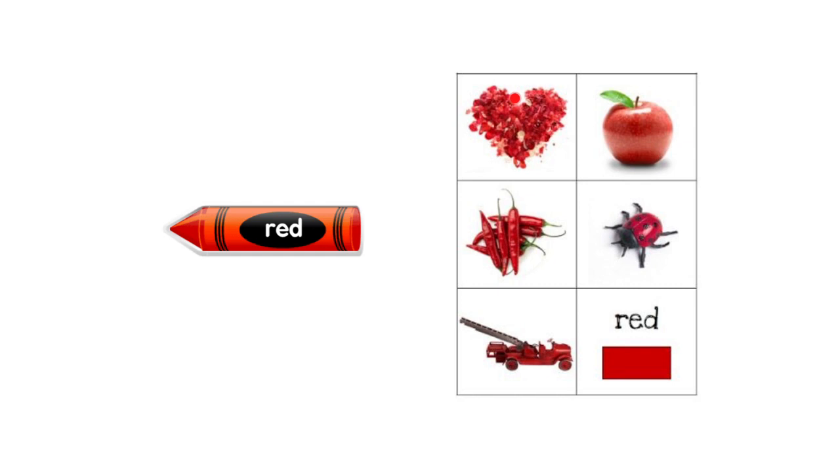The first picture is a heart — what's the color of the heart? It is red. What about this picture? What is this? It's one of the fruits and it is an apple. What's the color of the apple? It is red. Excellent! Let's take a look here — what are these? These are peppers. What's the color of the pepper?